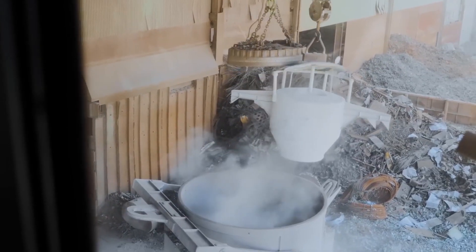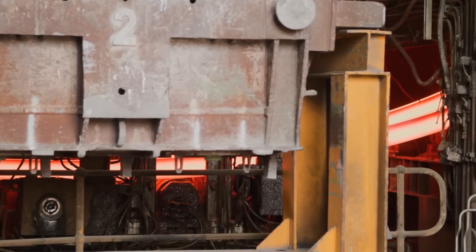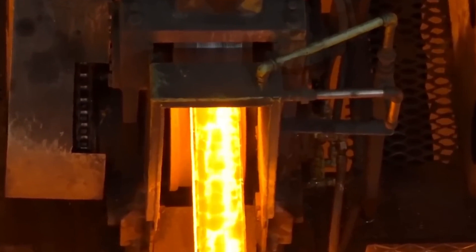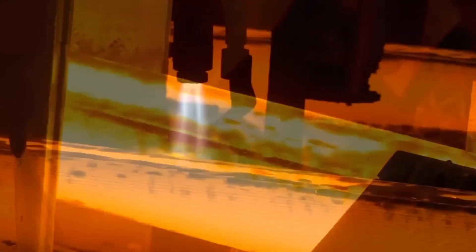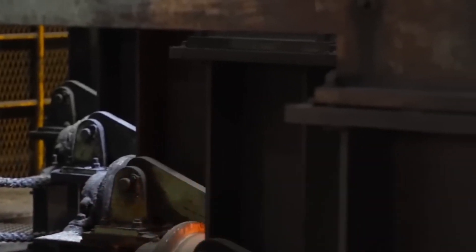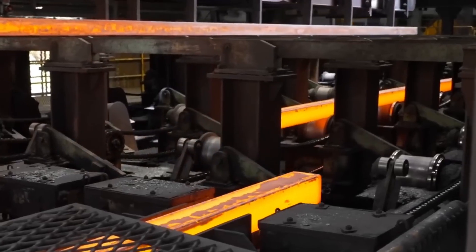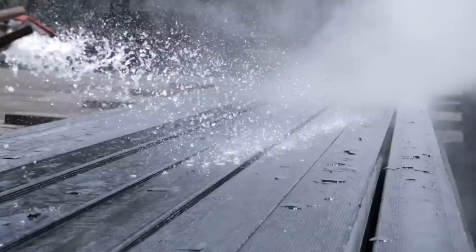With its composition perfected, the molten steel moves to casting, where it is poured into moulds and solidified into usable shapes. This stage is important, as the way steel cools and solidifies determines its final structure, strength, and durability. Most factories today use continuous casting because it's faster, more efficient, and reduces waste. Instead of pouring molten steel into large moulds, letting it cool, reheating it, and then shaping it — like the old ingot method — continuous casting keeps the steel moving, saving energy and preventing defects.